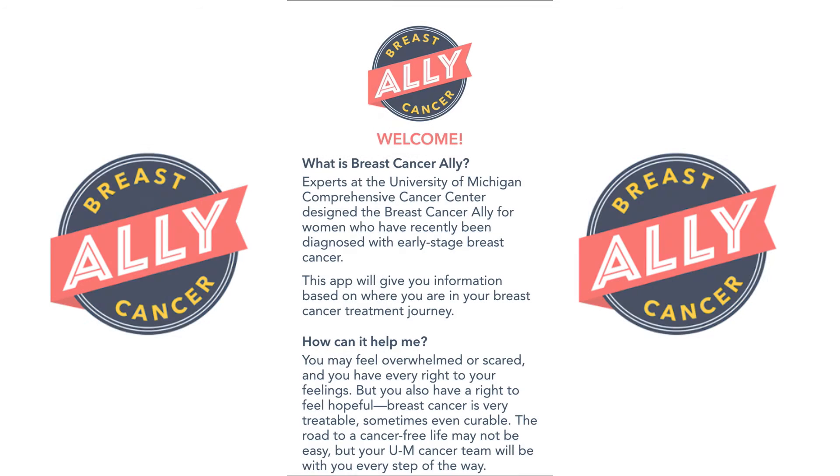Breast Cancer Ally provides education, information, and tools to help assist patients through all of the stages of breast cancer treatment including surgery, chemotherapy, anti-estrogen therapy, and radiation therapy.